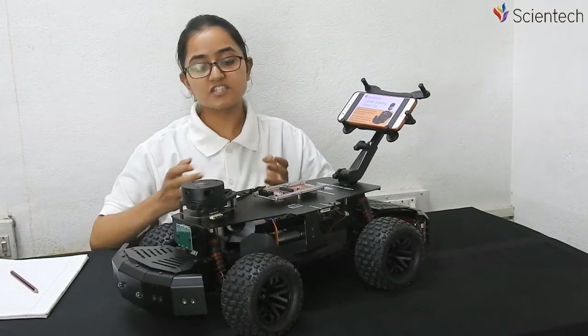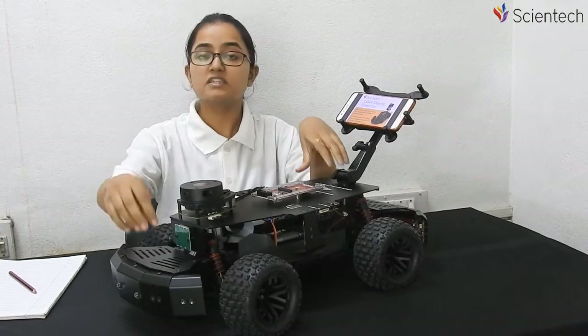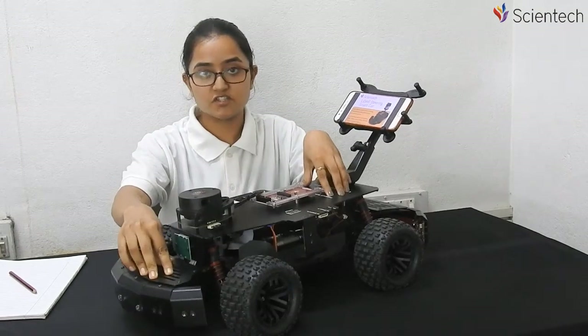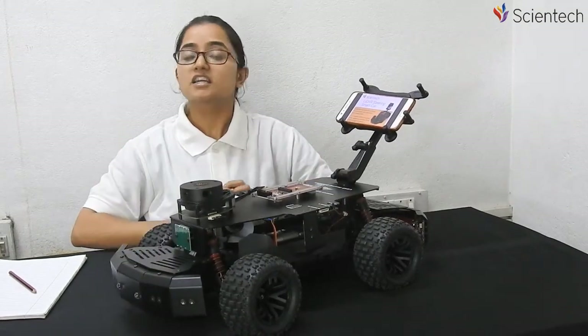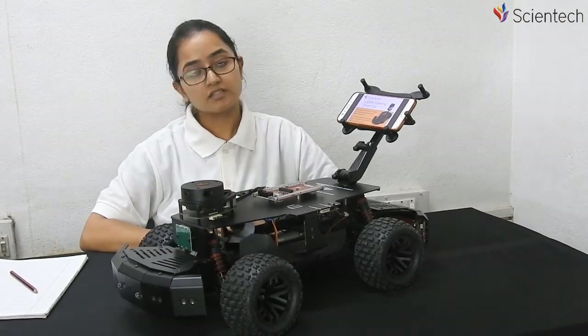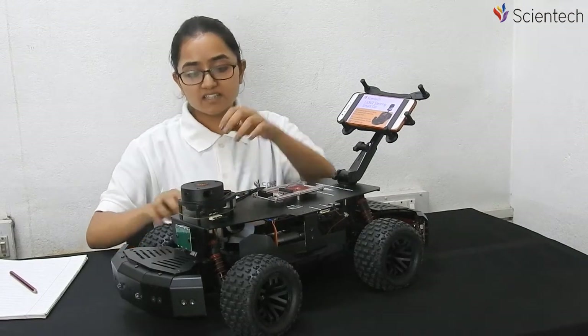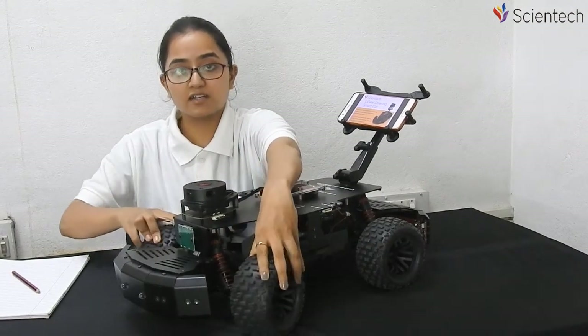Now let's see its features. It is a four-wheel drive with an adjustable spring suspension at every wheel. A differential gearbox is attached to every wheel. Inside, there is a servo motor and a DC encoder to control the speed and the steering of the smart car.